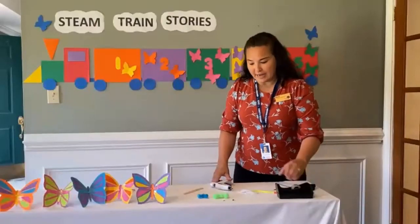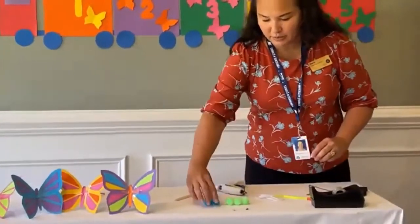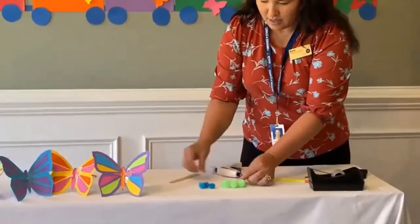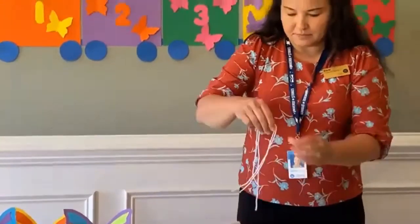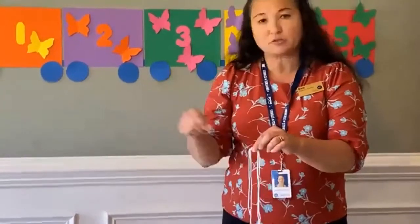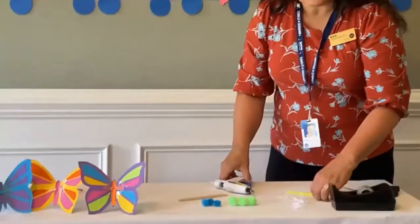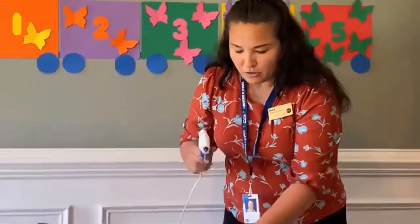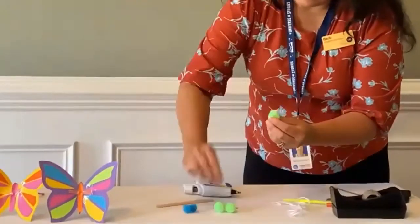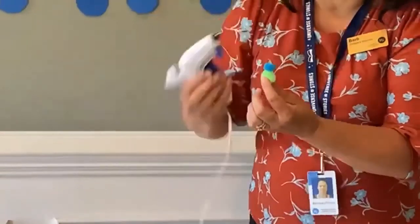Now we're going to make our caterpillar marionette. You'll need some pom-poms in different colors — I'm going to do green and blue. You'll need wiggly eyes, a craft stick, and some string. If you want it to be invisible, use fishing line like Miss Barb's caterpillar; for demonstration I'm using yarn today. First, using a glue gun — or Elmer's glue if you prefer, though it takes longer to dry — put a dab of glue and then a pom-pom.